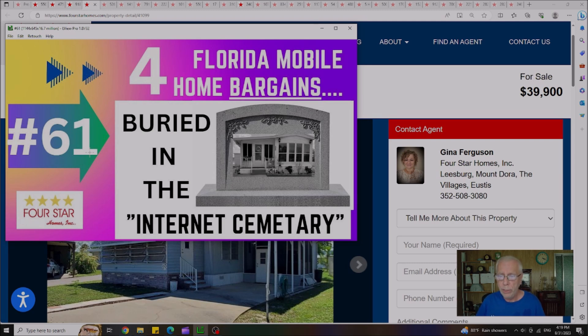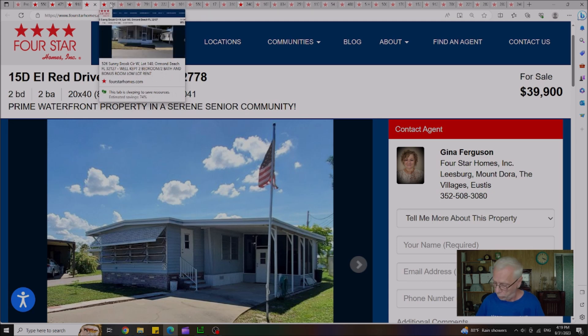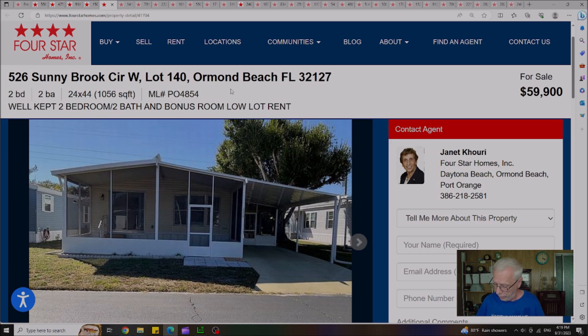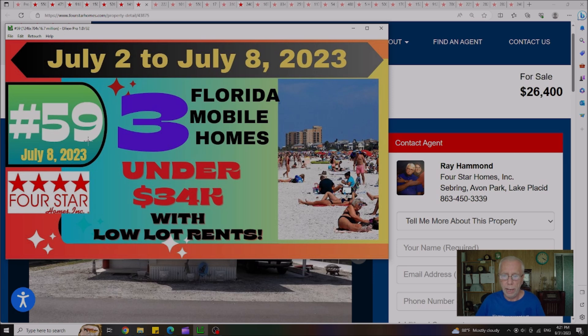Now we're going to look at Video 61, which was an unusual video — we were highlighting four homes that had been on the market so long they got buried deep in the internet. Out of the four homes, three are still remaining. There's a home in Tavares originally listed at $49,500, now $39,900, with a lot rent of $635 a month. The second house is in Ormond Beach at $59,900 with a lot rent of $525 a month. The last house is out in Leesburg, Florida for just under $40,000 — $39,995 for a two bedroom, two bath home.